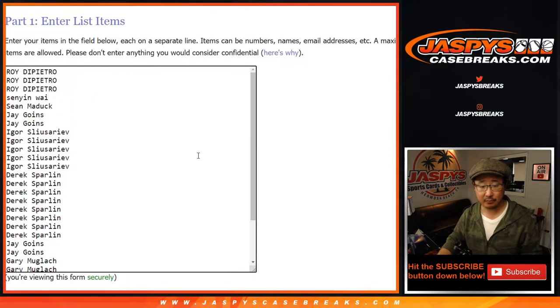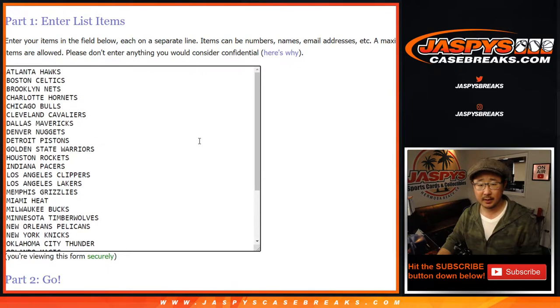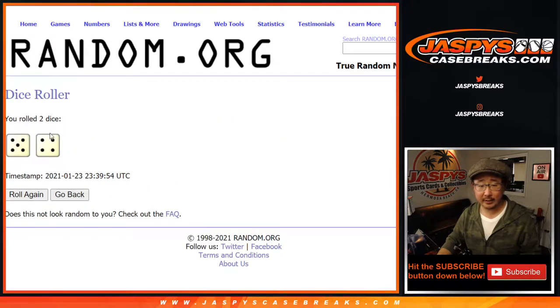Big thanks to these folks for giving it a shot. Appreciate it. And there are all the teams right here. Let's roll and randomize it — five and a four, nine times for names and teams.